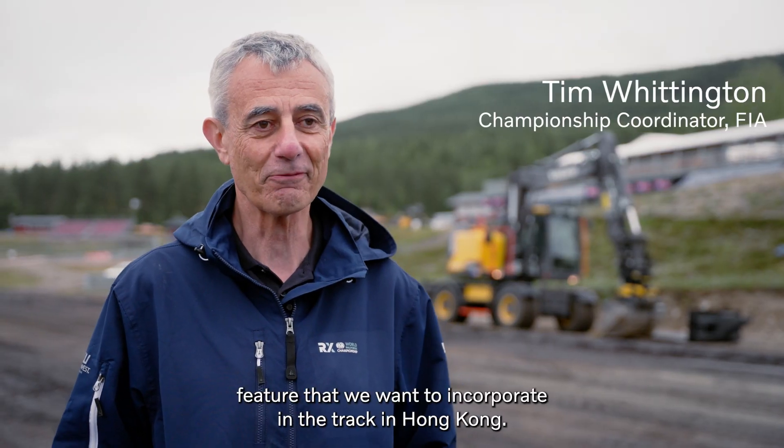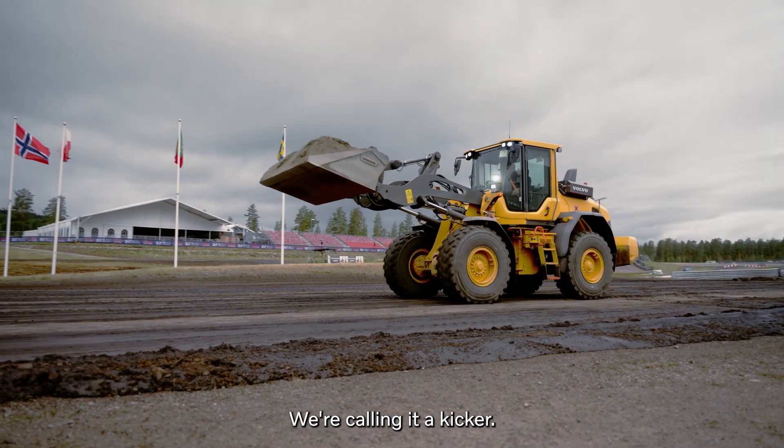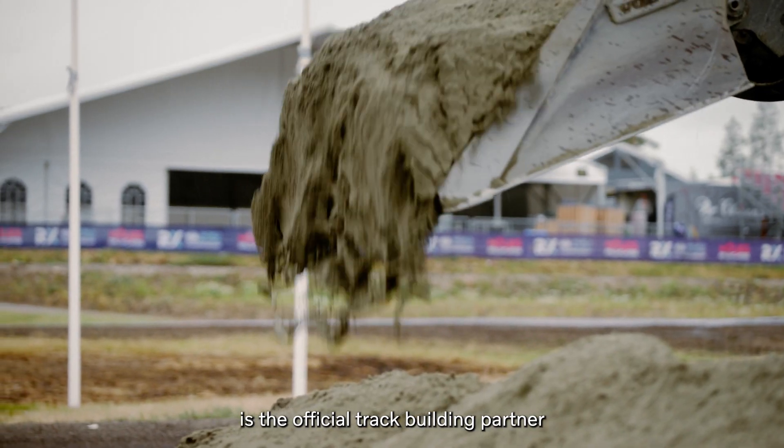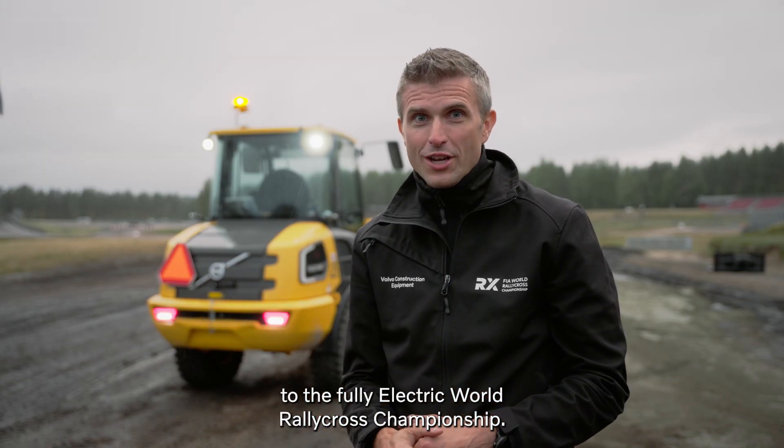We are testing a small feature that we want to incorporate in the track in Hong Kong — we're calling it a kicker. Volvo Construction Equipment is the official track building partner to the fully electric World Rallycross Championship.